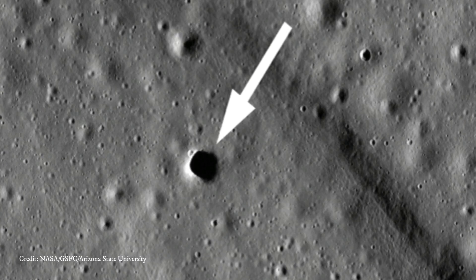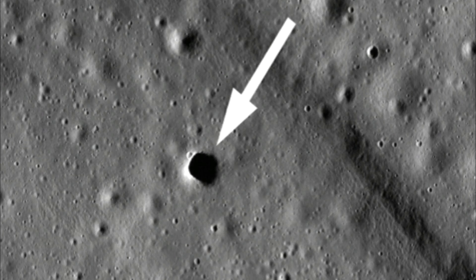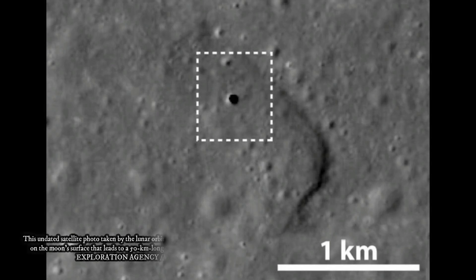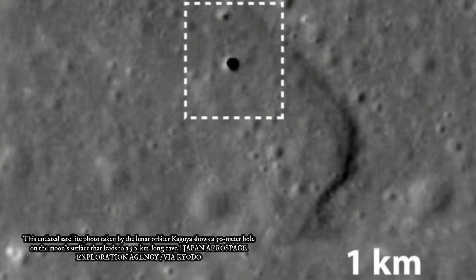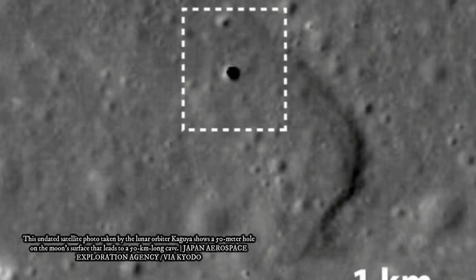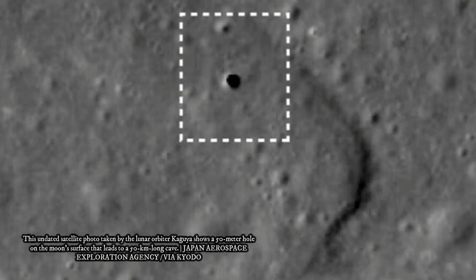Which is good news for future lunar colonists looking for a convenient and safe place to live. New research published in Geophysical Research Letters shows that several pits located near the Marius Hill region of the moon are large open lava tubes, and that these ancient caverns have the potential to offer a pristine environment to conduct scientific examination of the moon's composition, and potentially serve as secure shelters for humans and instruments.